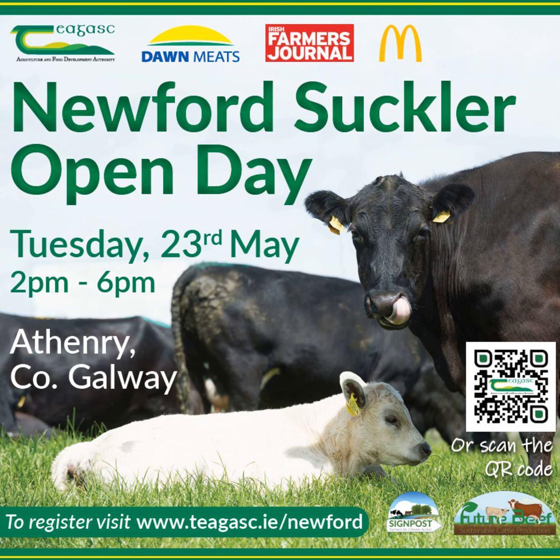Farmers are looking forward to visiting Newford on the 23rd of May from 2 to 6pm. That's all for this week's episode — thanks to Donal for joining the show. You can catch up on all shows and interviews from the Beef Edge podcast on the Chagas website at chagas.ie, or listen on Apple and Google Podcasts as well as Spotify. Don't forget to rate, review and subscribe so you never miss a show, and keep an eye on Twitter and Facebook for all other updates from the Beef programme.